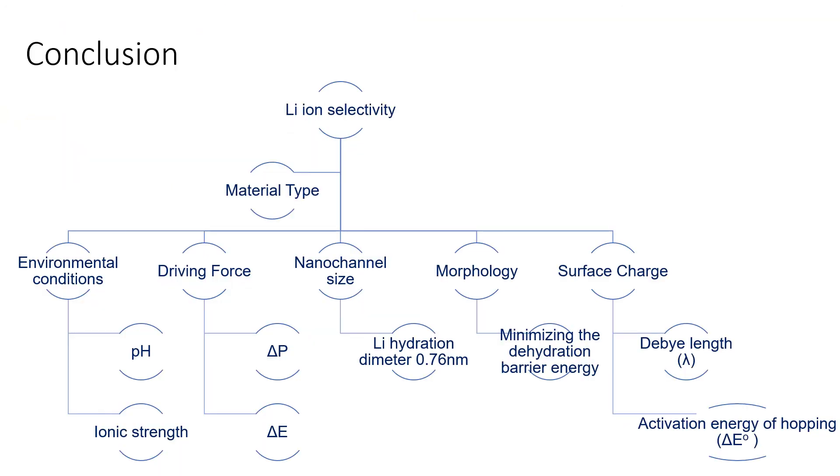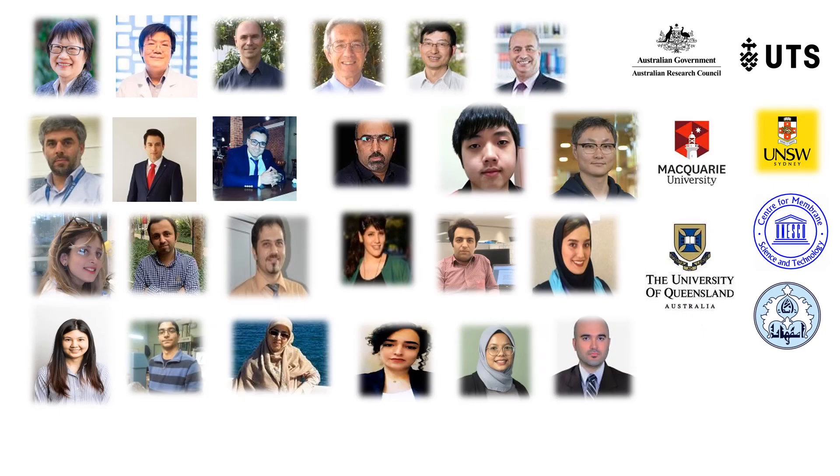In a nutshell, in order to make a lithium-selective membrane: first, select the right material; then tune the morphology and surface chemistry of the nanochannels; and finally, carefully adjust the driving force and environmental conditions to get a stable lithium-selective membrane. I would like to acknowledge all of our mentors, collaborators, postdocs, PhD students, and the organizations which supported our research financially. Thank you for your attention.